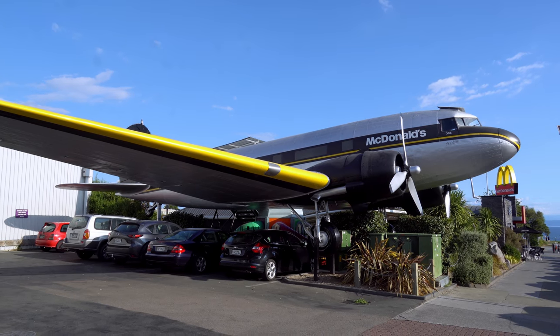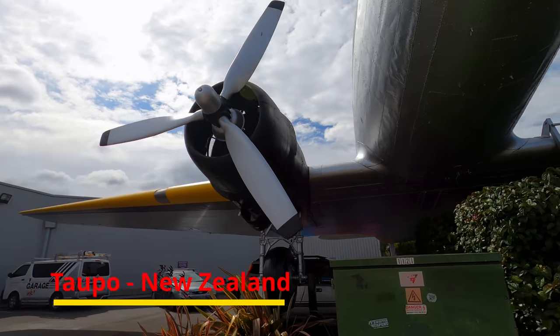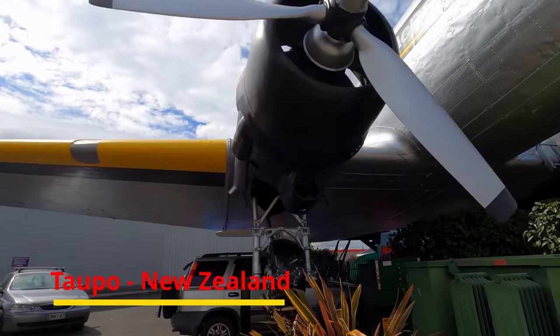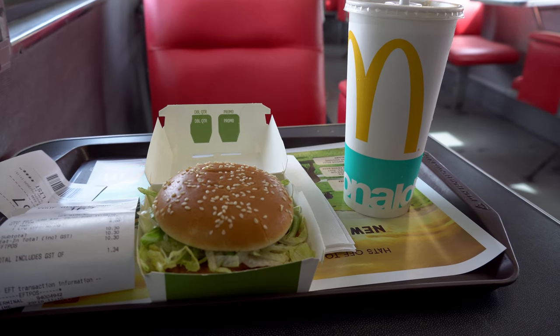You saw the thumbnail. I've only reviewed a few propeller planes on this channel, so let's add one more. In Taupo — apparently that's how it's pronounced — McDonald's has a DC-3 parked at their restaurant. So let's see what's cooking there in this totally serious flight review.